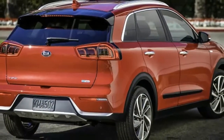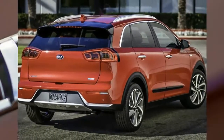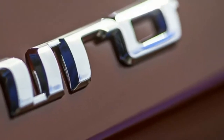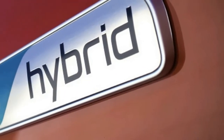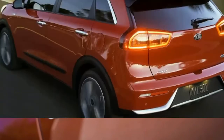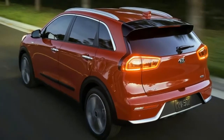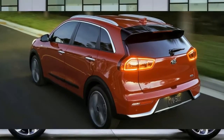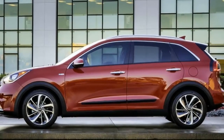That's only for the base FE model, though. Moving up to the slightly better equipped LX and EX models yields a small decrease to 51 city, 46 highway, and 49 overall. If you opt for the touring model, shown here, because you want all the bells and whistles, be ready to sacrifice more mileage — it only manages 46 city, 40 highway, and 43 overall. Kia says this is due to the increased weight of the standard features, different roof rails that change the aerodynamic profile, and the larger, wider 18-inch wheels and tires that increase the rotational mass and rolling resistance.